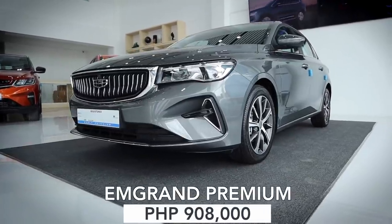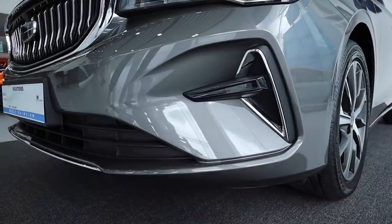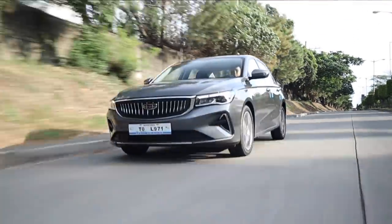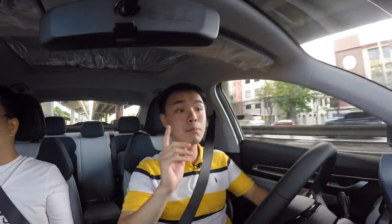At P908,000, plus a P50,000 discount if you reserve before a certain date, the Geely M Grand is probably the best car I have driven under 1 million pesos. Geely says they will release cheaper variants — the Comfort trim which will also be tested, and an S variant with a manual gearbox, drum brakes, and steel wheels, which should be priced even lower. In a couple of years we might even see that car replacing the Toyota Vios in fleet, taxi, and TNVS use.